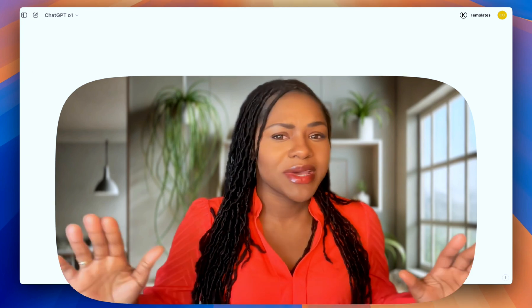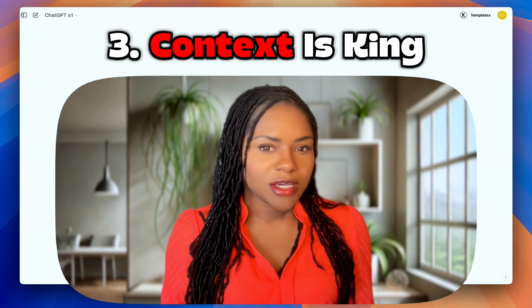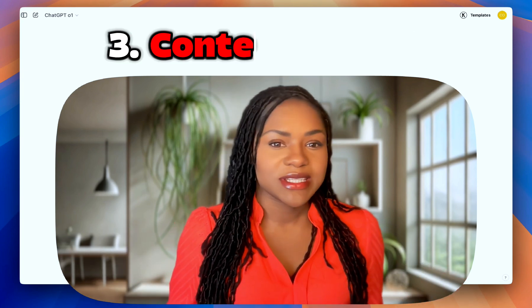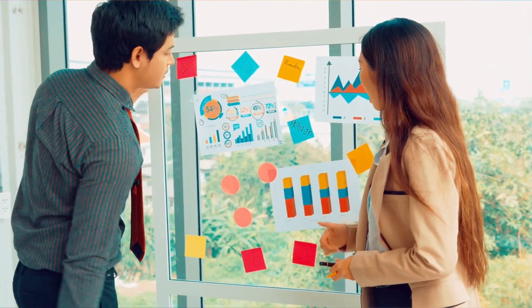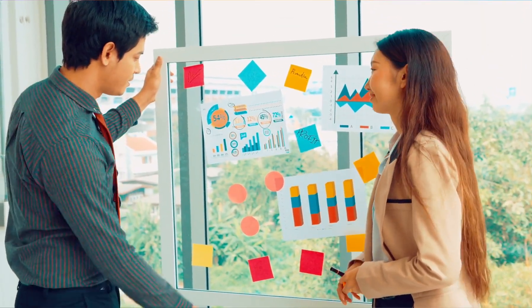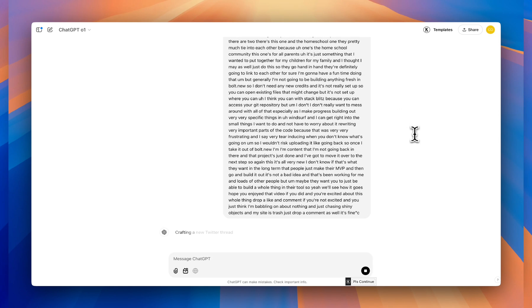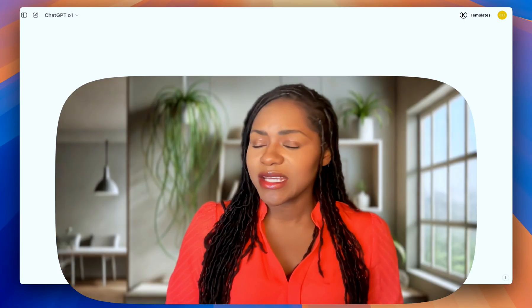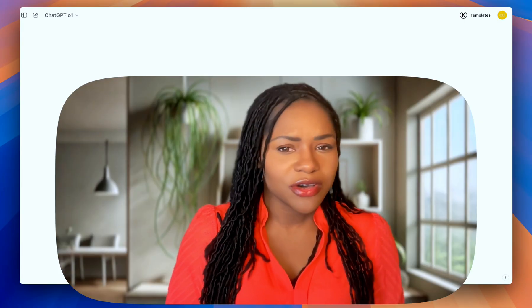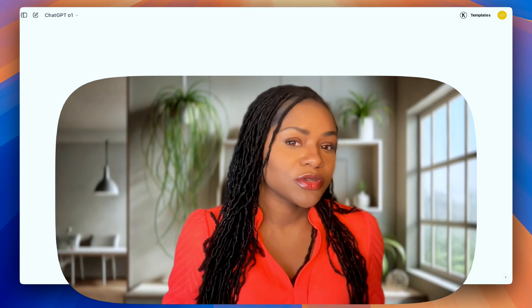Another tip is all about making it work harder — context is king. You've got to feed ChatGPT the right details upfront. Think of it like briefing a team member: the more relevant info they have, the better work they'll produce. I always try to throw in specific examples when I need something particular. Any blog posts you've got, any notes you've got — now's the time to use that context window to your advantage.